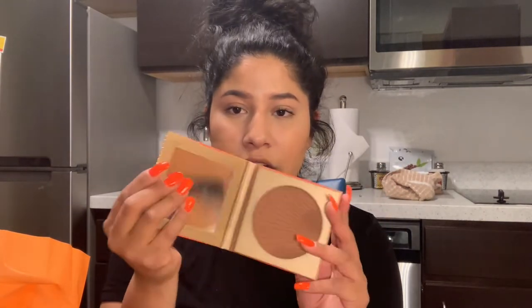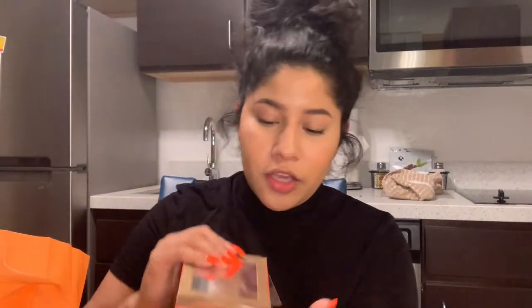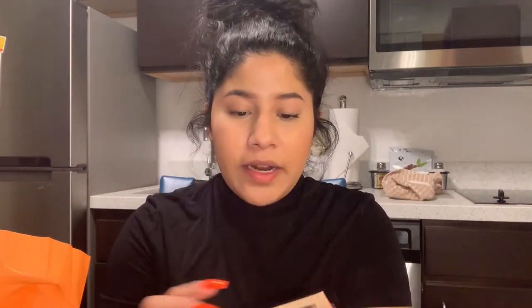I got the Morphe Glam Bronze face and body bronzer — I just need to find a good bronzer and this one looked so cute. It's pretty dark, but I really like the shade and the color.